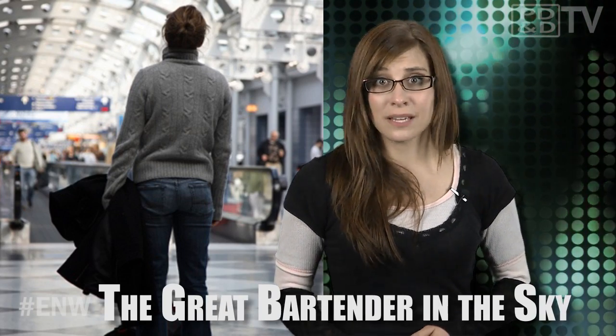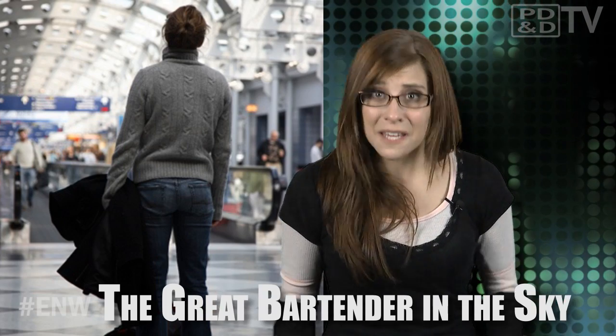Air travel can be a stressful situation — from pre-planning your wardrobe to figuring out what liquids are appropriate to pack in your carry-on. At the cost of plane tickets, food, and baggage fees, I'm stressed simply thinking about it. In an attempt to make flights cheaper and more comfortable for passengers, for once...